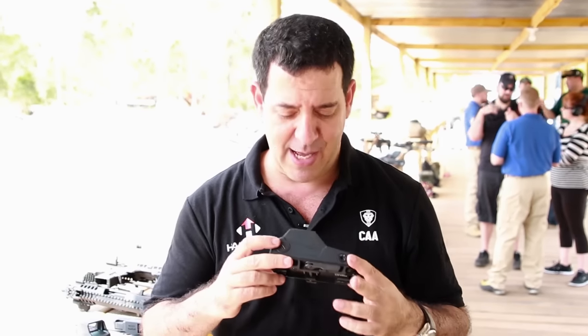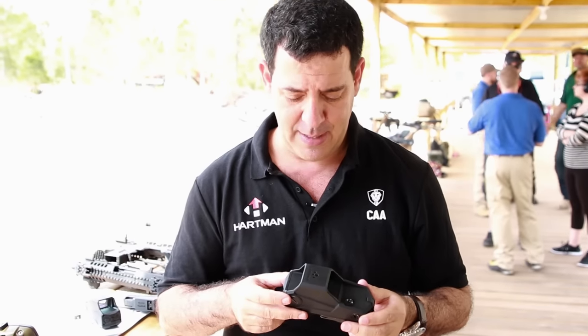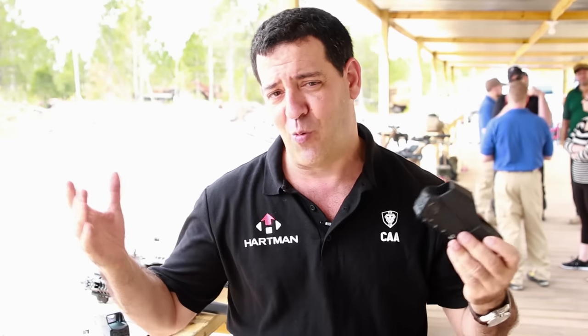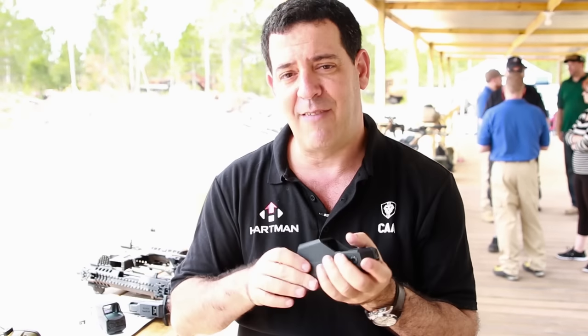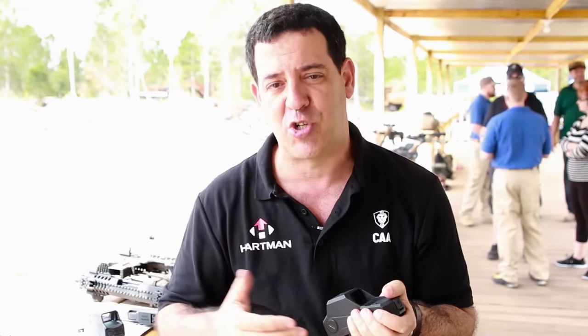I want to show you our new reflex sight — it's called the MH1 from Hartman. We tried to build the ultimate reflex sight. When you look at reflex sights, what is their job? Basically, they're supposed to make our life easier when we're shooting. Instead of having a back and front sight, you only have one red dot, so you become a faster shooter.